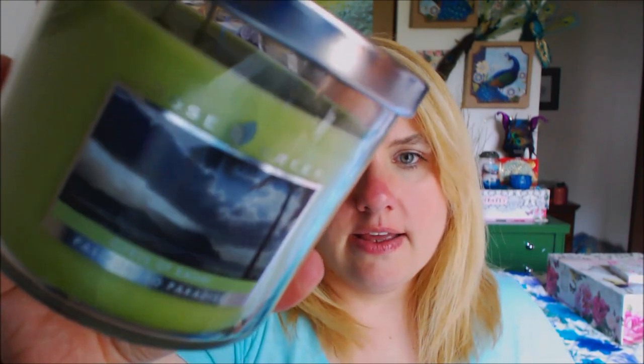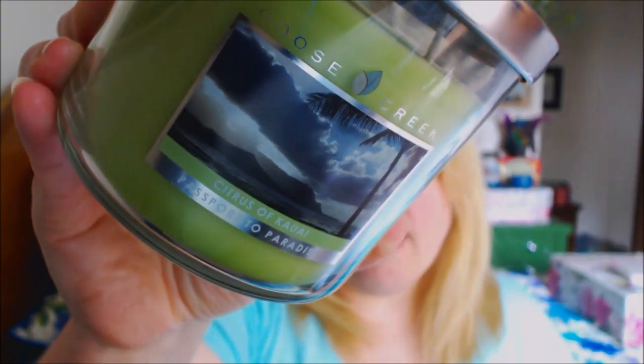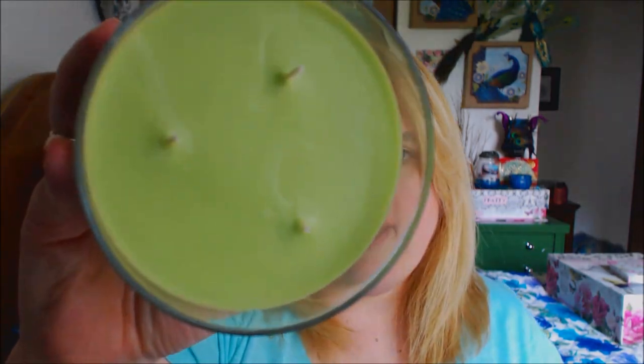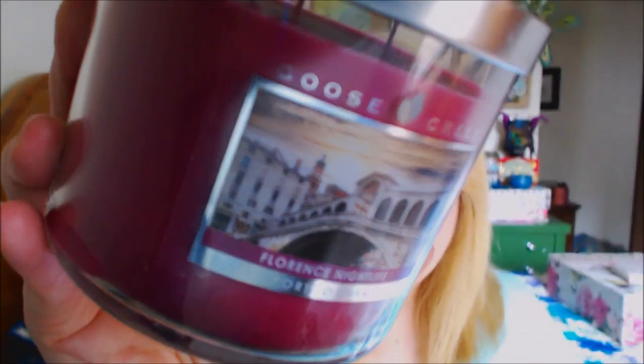This is Citrus of Kauai — Kauai is a city in Hawaii. It's breathtaking — so juicy. It's like every single fruit known in Hawaii is stuck in this jar, scent-wise. It smells so good, and the color of the wax is that beautiful lime green color that everybody loves.